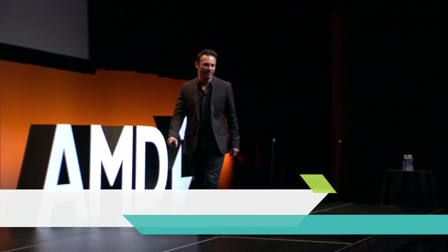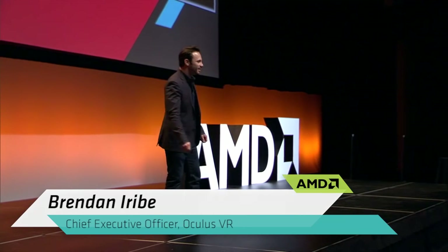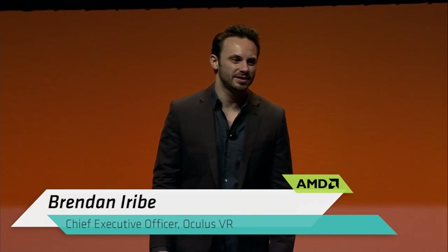Hello, everybody. Thank you for coming out. It's pretty early this morning. I'll go through this and hopefully show you and tell you a few new things that you haven't heard before.